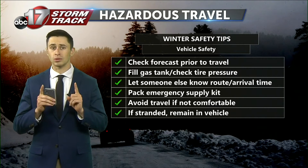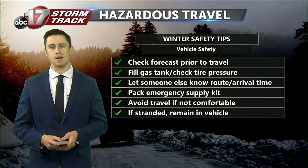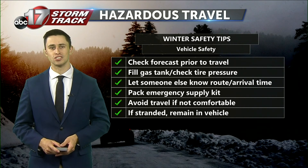That, along with that emergency supply kit, is going to help keep you safe. And if you are stranded, remain in the vehicle. I'm ABC 17 StormTrack meteorologist Chance Koch. Thank you very much.